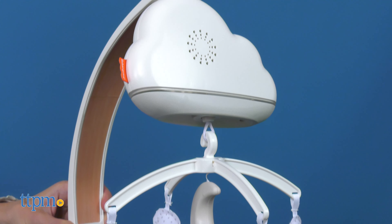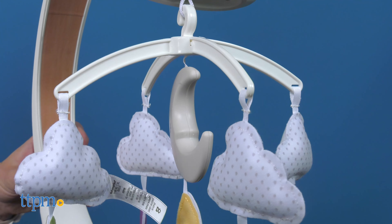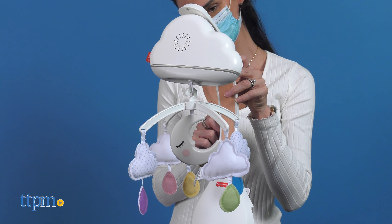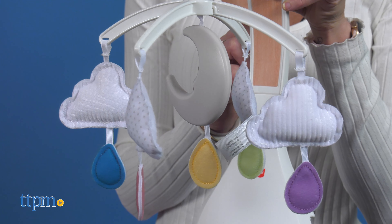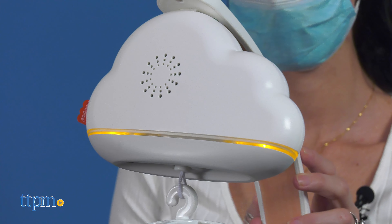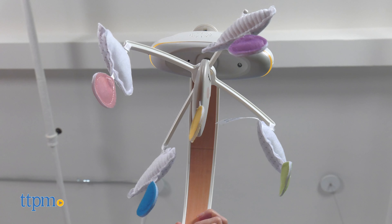The Calming Clowns Mobile Super features plush clowns and a moon with colorful raindrops to encourage eye tracking. It features calming motion, music and sound. The convenient sound sensor automatically restarts the calming action when the baby makes noise. It features a Sleep Expert-approved playlist of music and sounds, plus gentle lights that help the baby fall and stay asleep.